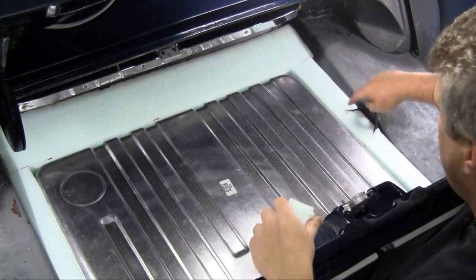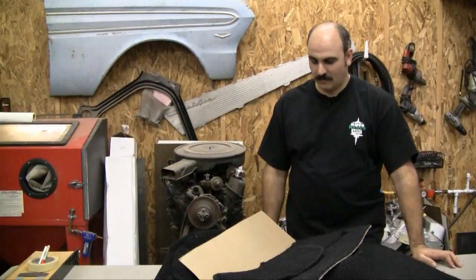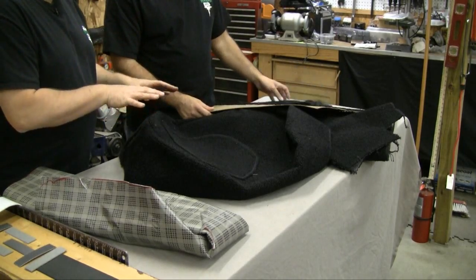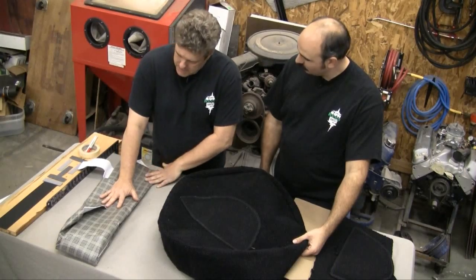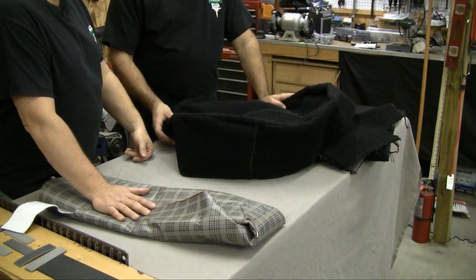There's green foam all around the perimeter of the gas tank to fill up the area since we're putting carpet in. This is actually the ACC carpet set from NPD — the aftermarket carpet set they offer if you wanted to do a modified look in your car. If you're not doing a modified look, you'd use a plastic piece in the trunk instead. If you want to upgrade to a modified look, you go with the ACC carpet set.